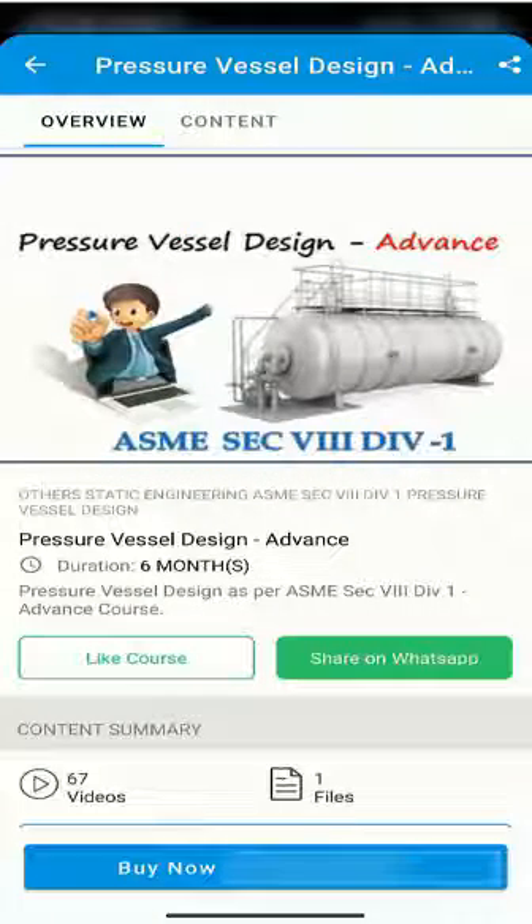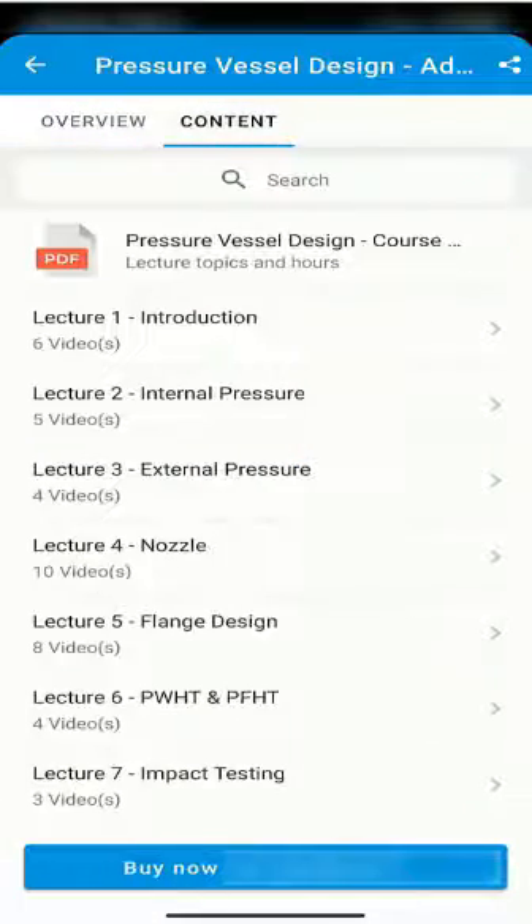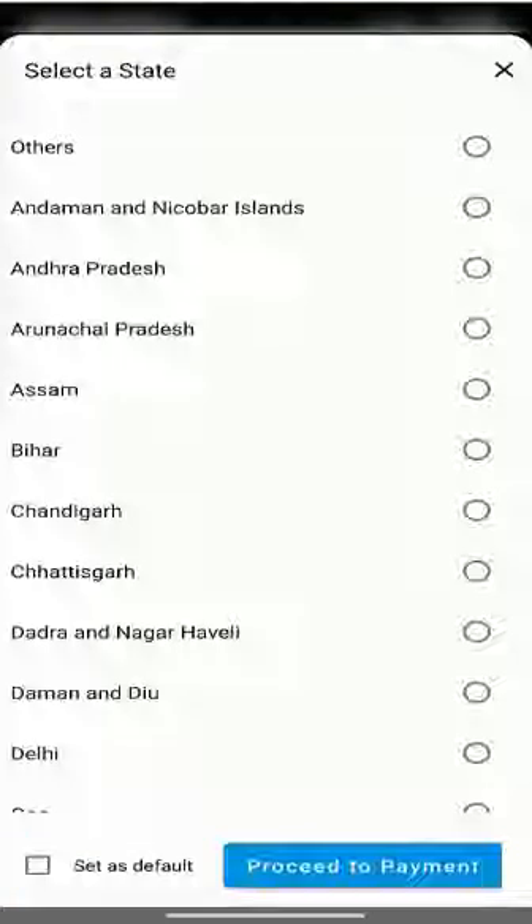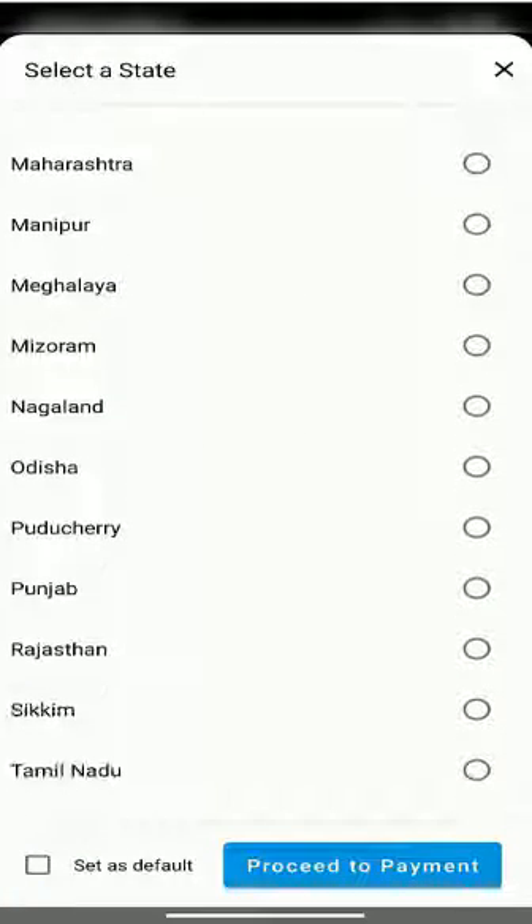Select the course you wish to take. Under content you can see the lectures available in that particular course. Select buy now to purchase the course. You need to select the state of your residence and hit proceed to payment.